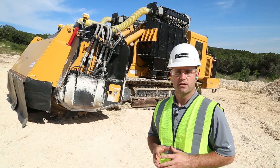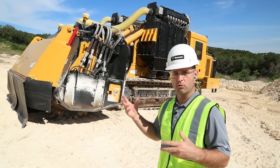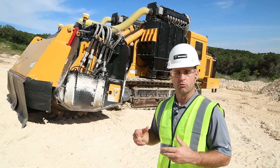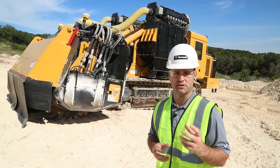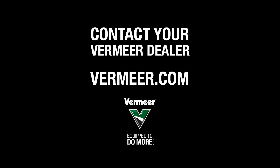In the future, if you'd like to know more information about any one of the things that I had mentioned, we'll be doing a host of other videos that get into some greater detail and talk about the specifics of each one of those. But in the meantime, for more information on the 1255 terrain leveler, please contact your local Vermeer dealer or visit us at Vermeer.com.